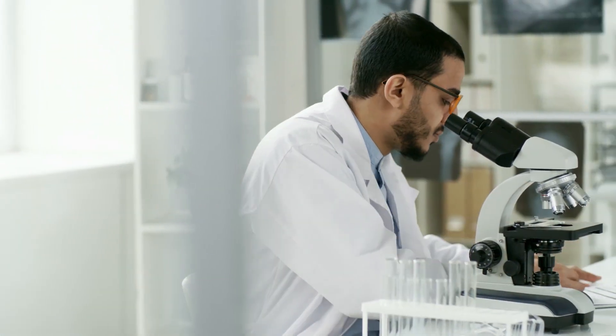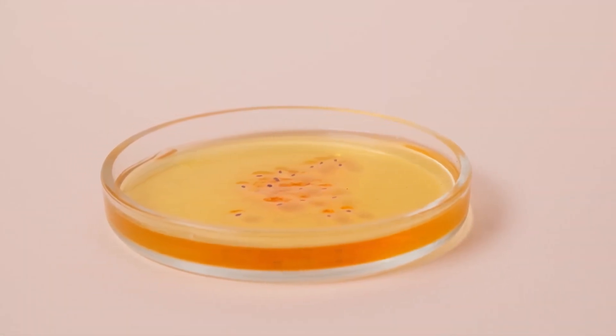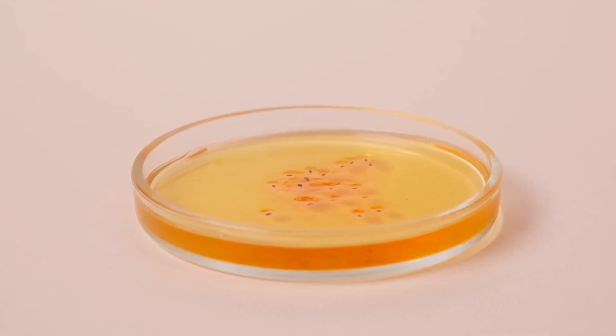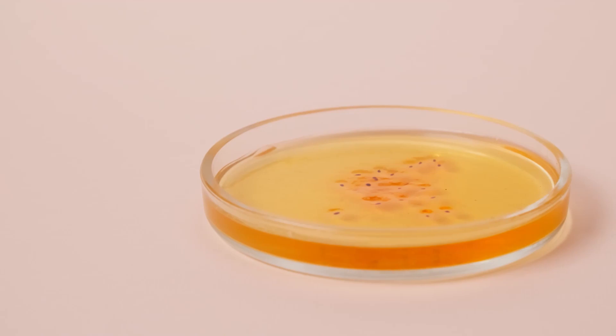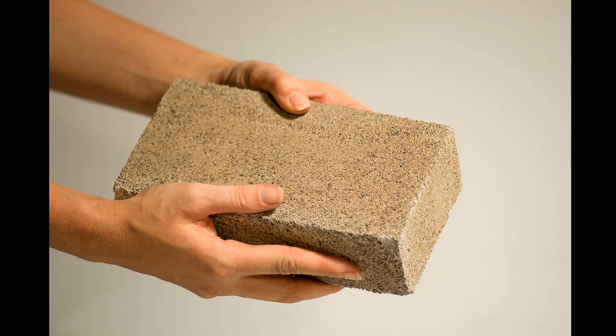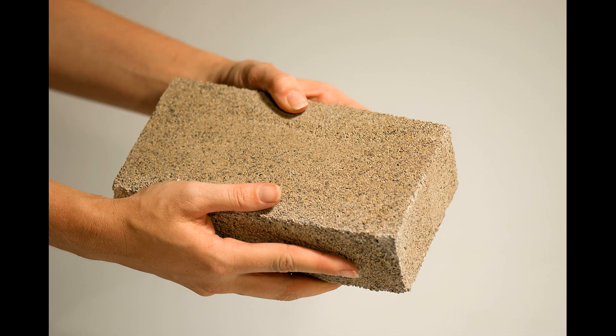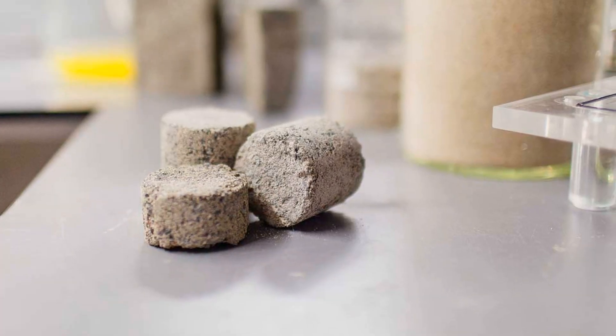In their experiment, colonies of cyanobacteria are introduced into a solution of sand and gelatin. These microbes absorb carbon dioxide to help them grow and make calcium carbonate, or limestone, in suitable conditions. The calcium carbonate mineralizes the gelatin and binds together with the sand to create micro concrete or bio-cement, which is a hard living brick.